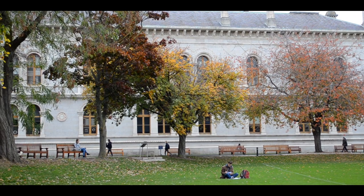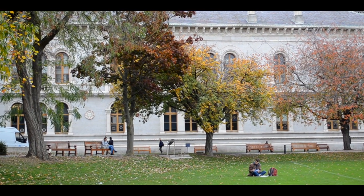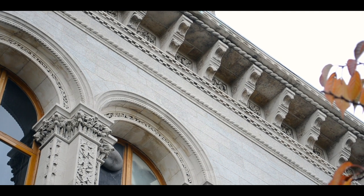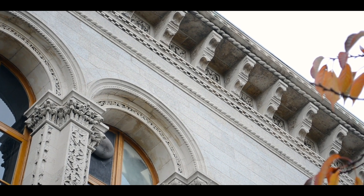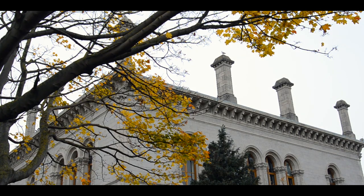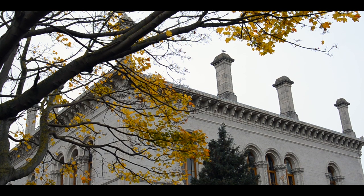The museum building has housed the Department of Geology in Trinity for 160 years. The construction of the building began in 1853. Its exterior was fully completed by 1855, but the interior was only completed two years later.